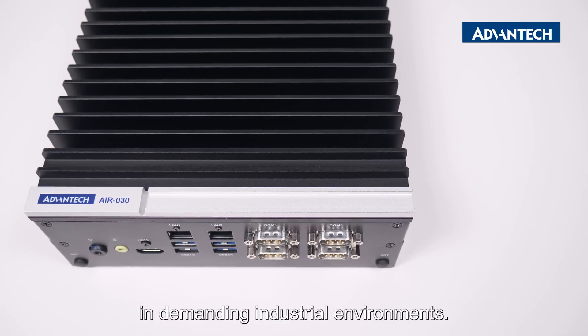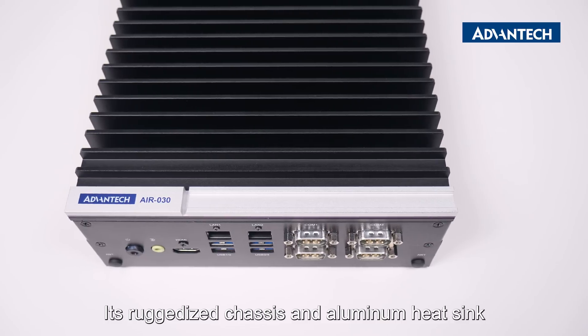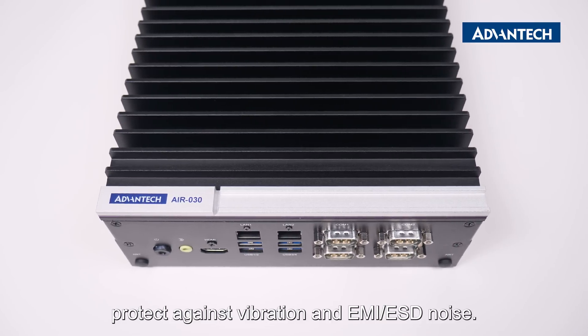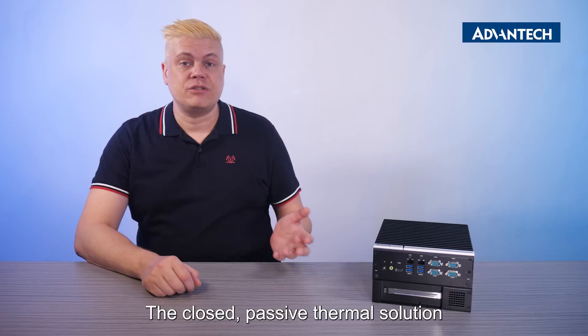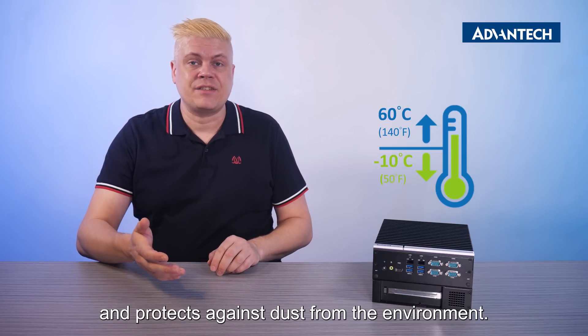The AIR-30 is designed for use in demanding industrial environments. Its ruggedized chassis and aluminum heatsink protect against vibration, EMI, and ESD noise. The closed passive thermal solution ensures stable operation from minus 10 to 60 degrees Celsius and protects against dust from the environment.